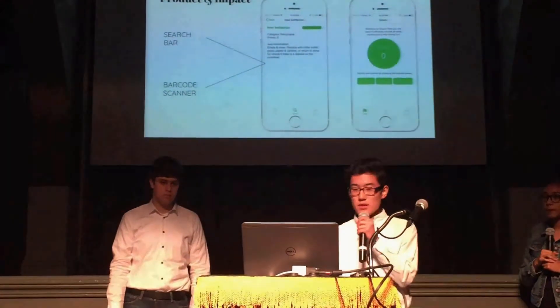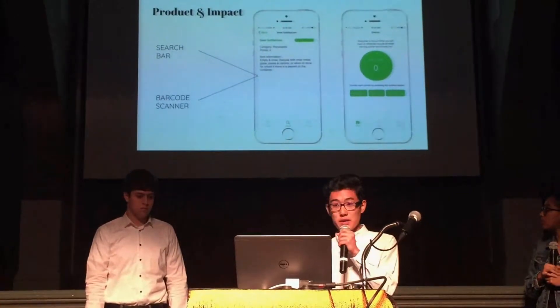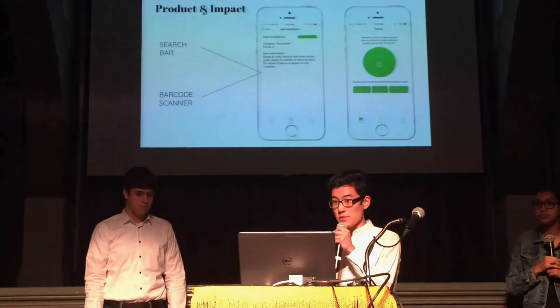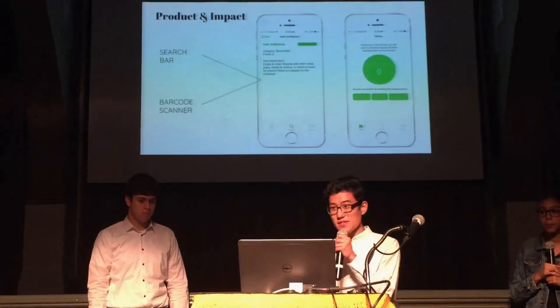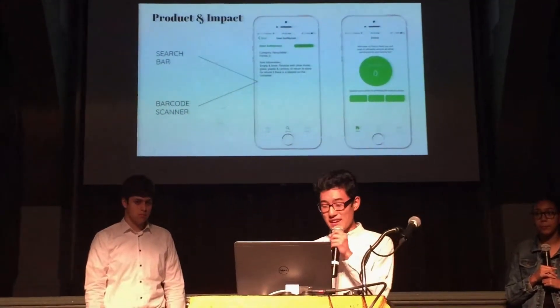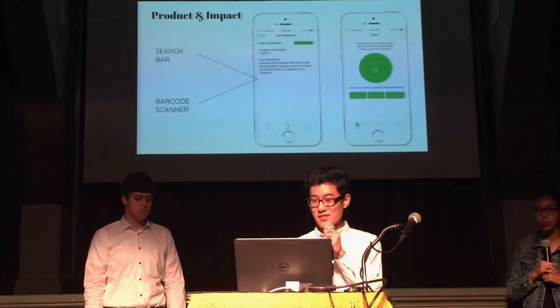Once you either search it or scan it, it will bring you to a product page, which will tell you information about the product as well as its categories. After that, you can collect green points so that you have an incentive to recycle.